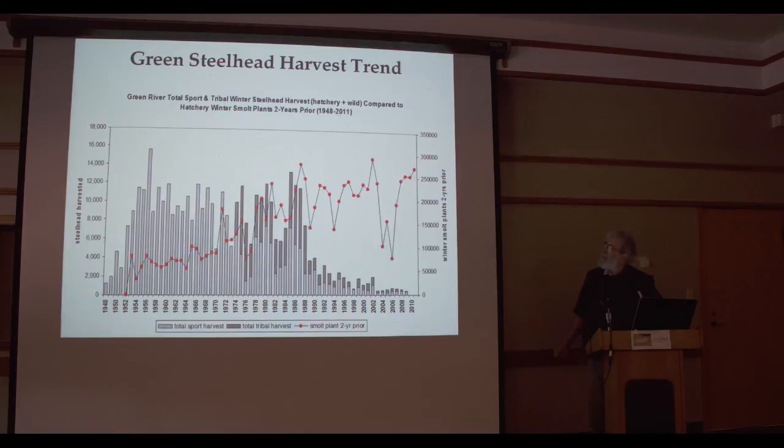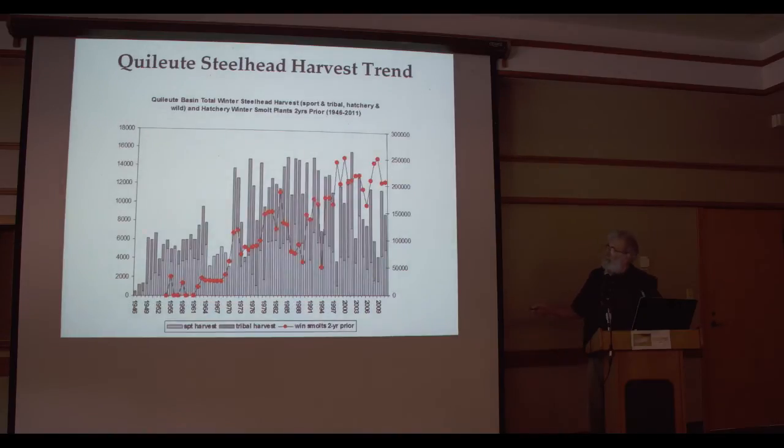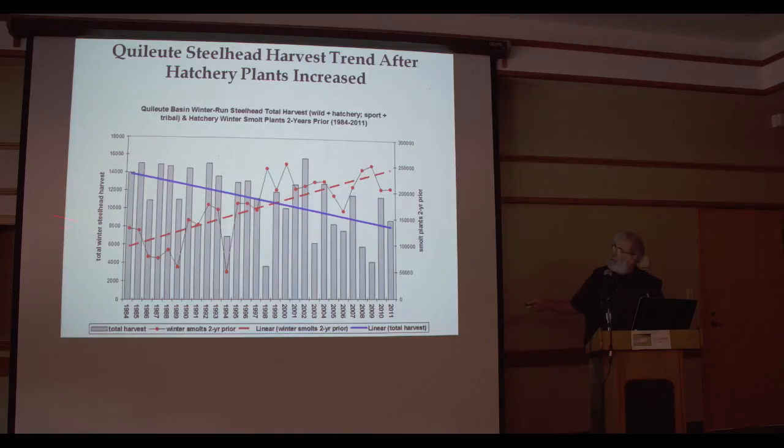Let's look at the rest of the world. Green River — look familiar? Puyallup River — look familiar? Quileute: well, this looks a little different. Let's break it into components and look at the most recent history when hatchery steelhead numbers started to really increase in the Quileute Basin. All of a sudden we're back into the same pattern: increasing smolts, less harvest — total harvest of both hatchery and wild, both tribal and sport. This despite the fact that habitat is not nearly the probable limiting factor on the west side of the Olympic Peninsula as may be the case in certain areas of Puget Sound.